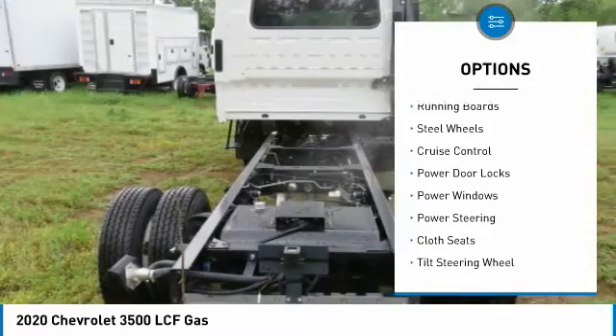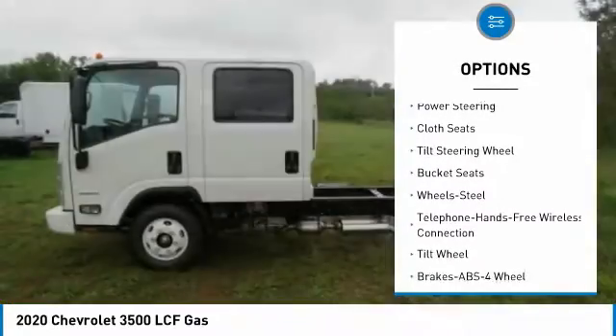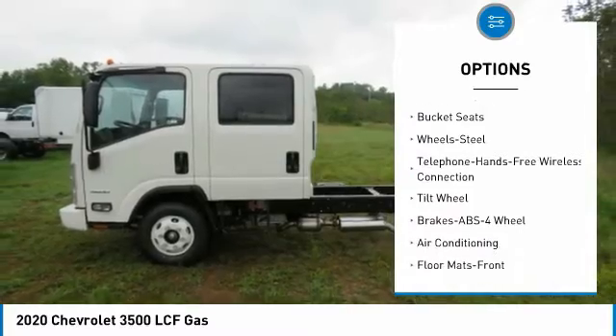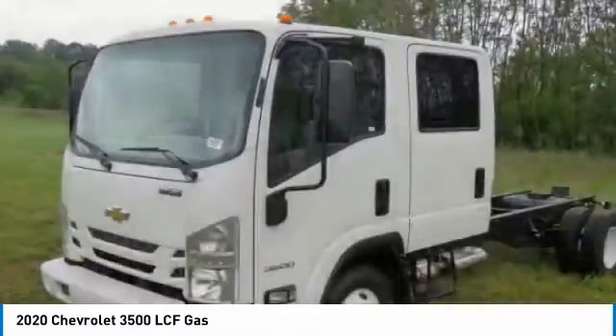Daytime running lights, running boards, steering wheels, cruise control, power door locks, power windows, power steering, cloth seats, tilt steering wheel, bucket seats.